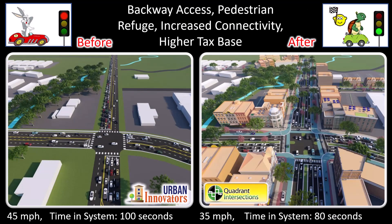In this concept rendering, we lower the speed limit from 45 to 35. But amazingly, the average travel speed is faster than before due to less time wasted at red lights.